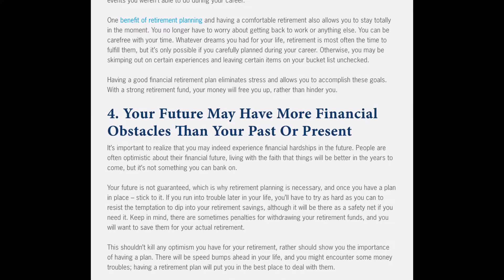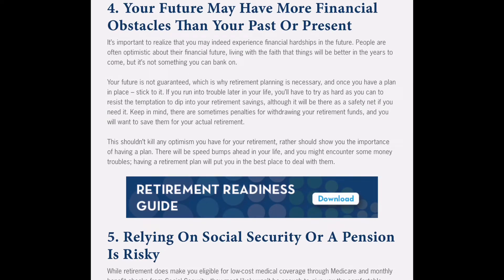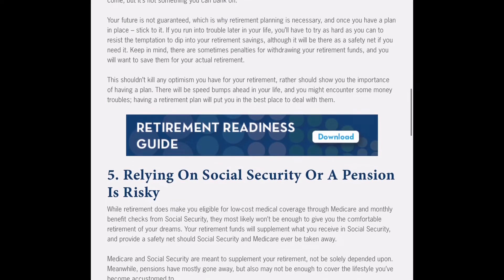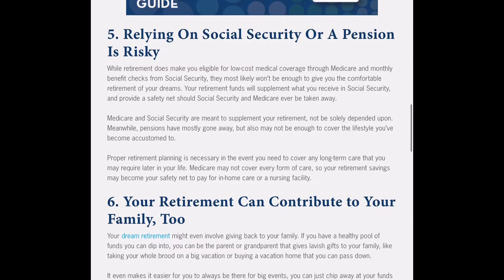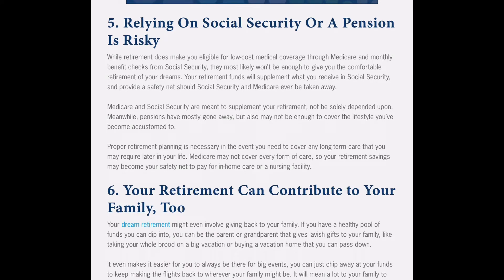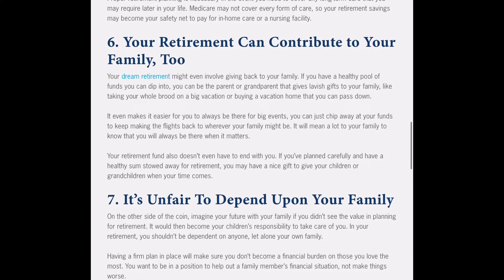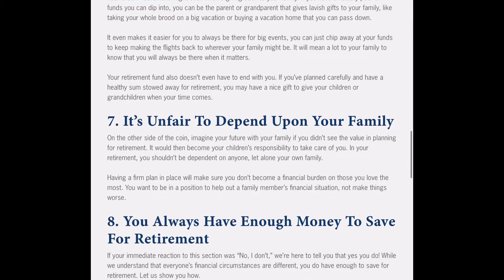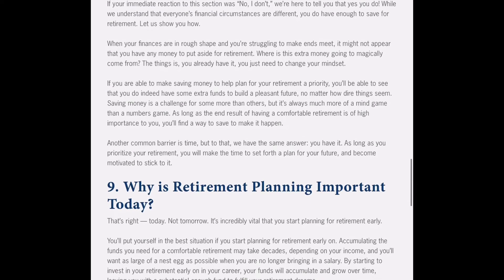Retirement is a great time to pursue what you're truly passionate about. Fourth, your future may have more financial obstacles than your past or present — you never know, so it's better to be prepared. Fifth, relying on social security or a pension is risky; the government tells us it'll be there, but you shouldn't rely on it. You should always have backup plans and never rely on one specific entity. You want to assume that safety net might not be there when you retire.